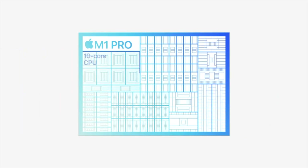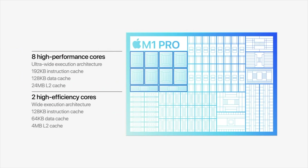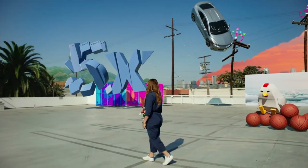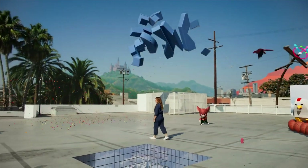The M1 Pro can be configured with up to 32 GB of fast unified memory, with up to 200 GB per second of memory bandwidth, enabling creatives like 3D artists and game developers to do more on the go than ever before.